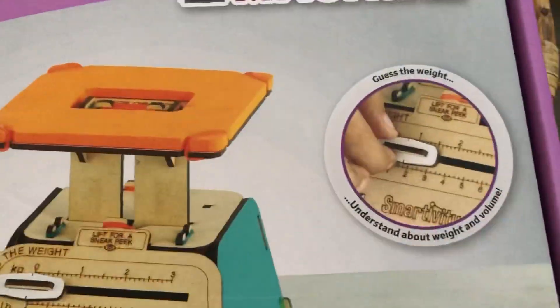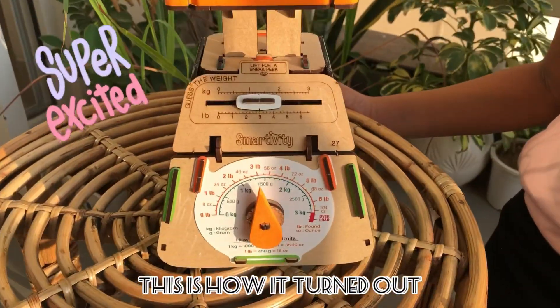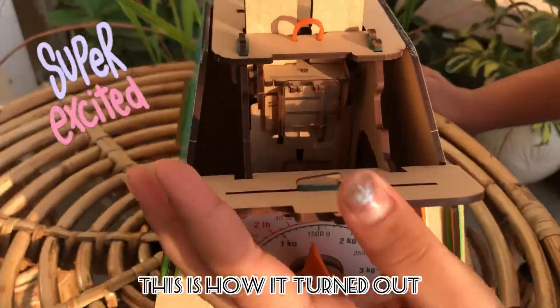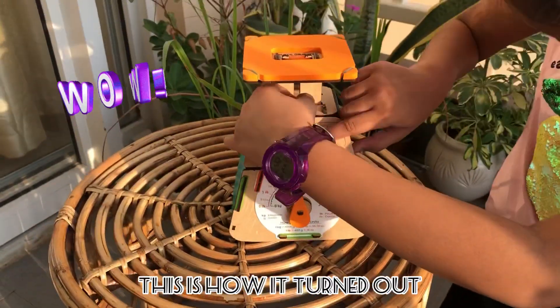All its parts are made of engineered wood which requires no extra glue or tool. It's made inculcating science, technology, engineering, arts, and math skills in kids in a very simple and easy way.